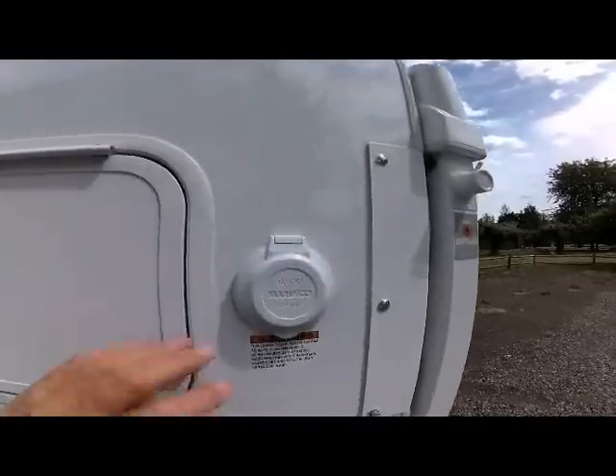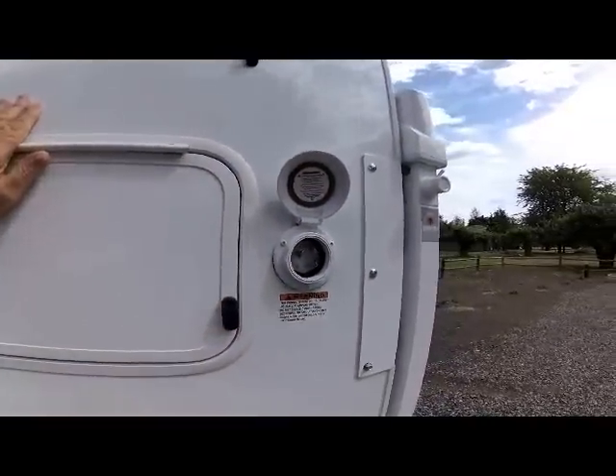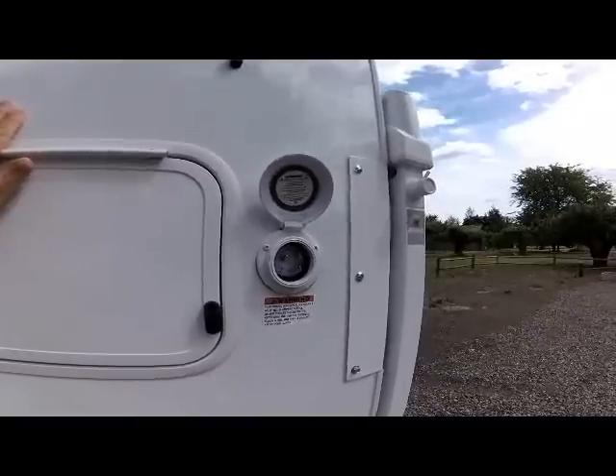And to the rear of that, at the rear of the driver's side of the camper, is your 30-amp disconnect for your power cord.